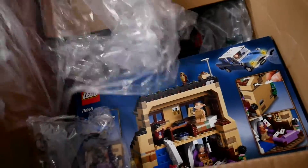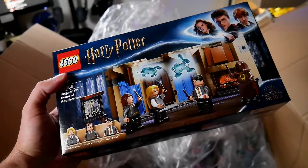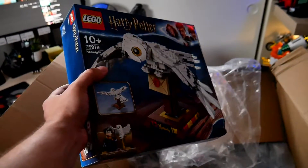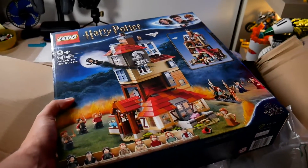Yes! Harry Potter Summer 2020 sets! So we've got the Privet Drive, Hogwarts, Room of Requirement, and Hedwig — which I think in the US is a Barnes & Noble exclusive.